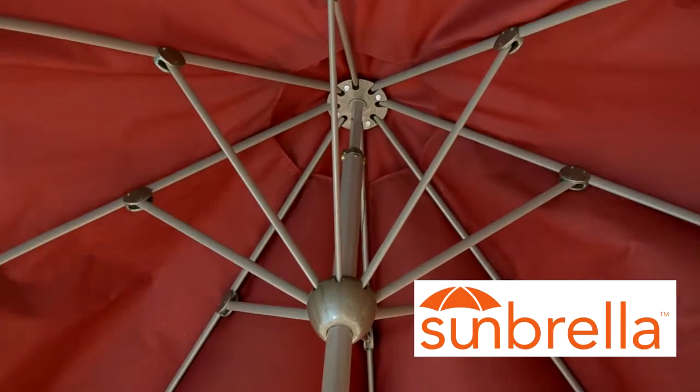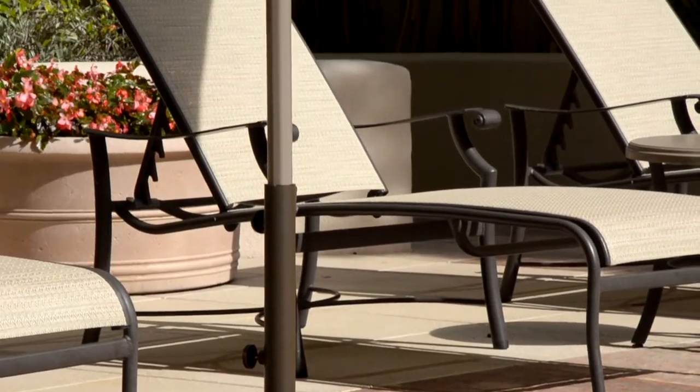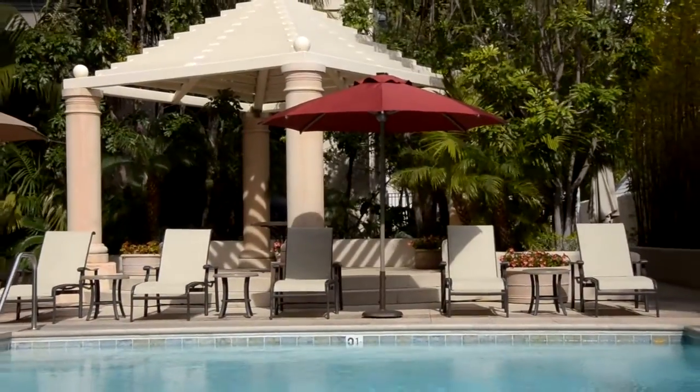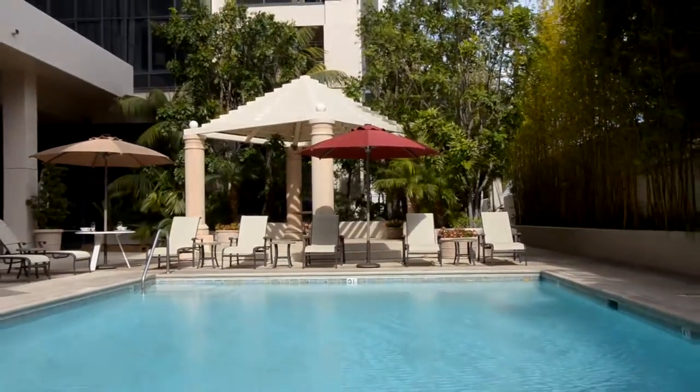The Sunbrella fabric is available in multiple colors and comes with a 5 year warranty. A 50 lb. color matching base is available separately. This coming summer, go outside! Enjoy the sun in the shade with Parasol.